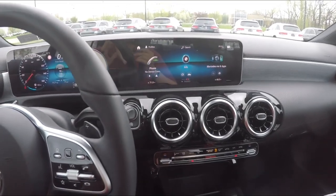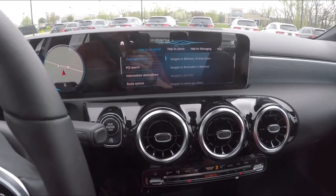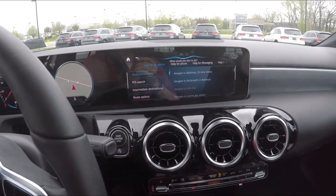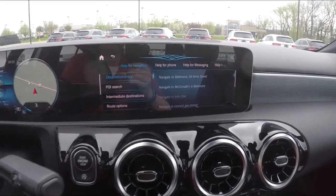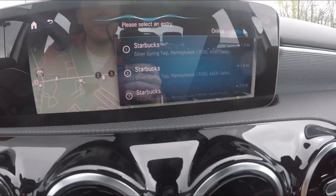Now I'm going to try out the voice controls. Saying 'Hey Mercedes' activates it — it responds 'What do you want to do?' — and I asked for coffee, and it took me right to a nearby Starbucks. The only thing I've heard is that there's an option where if you say 'Mercedes' casually in conversation, it will want to respond, but you can turn that off so it only activates when you hit a button and then say 'Hey Mercedes.'